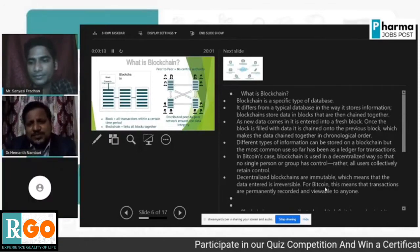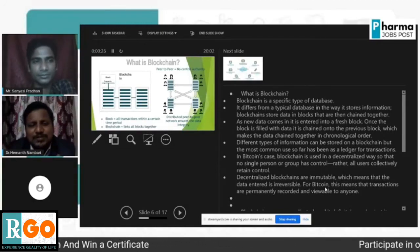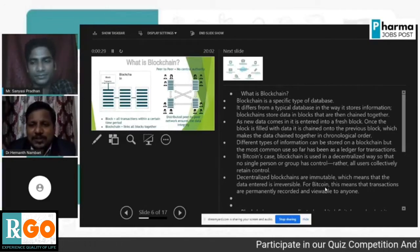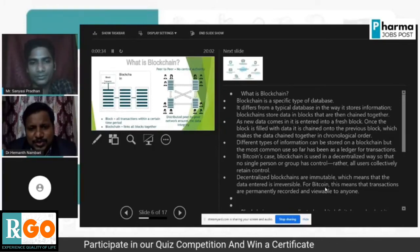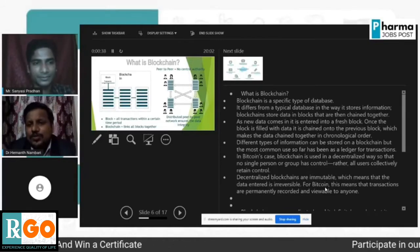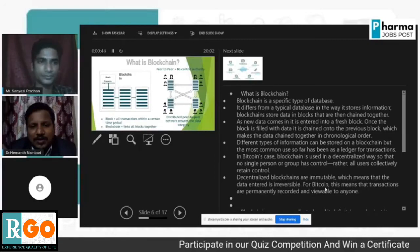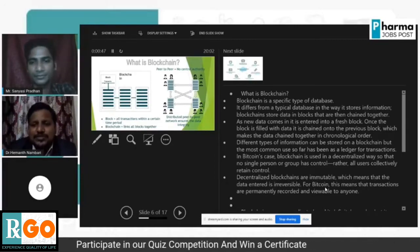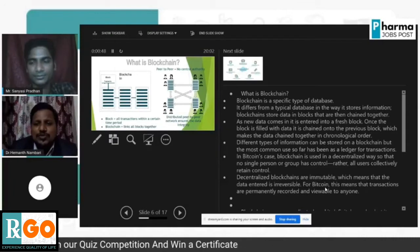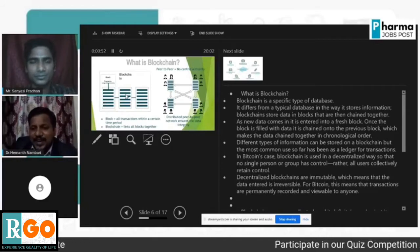So what is blockchain? Blockchain is a specific type of database that differs from a typical database in the way it stores information. Blockchain stores data in blocks that are then chained together. As new data comes in, it is entered into a fresh block. Once the block is filled with data, it is chained to the previous block, making the data chained together in chronological order. Different types of information can be stored on a blockchain.